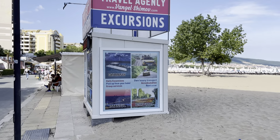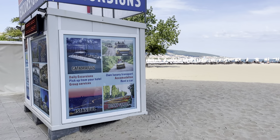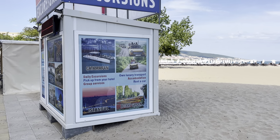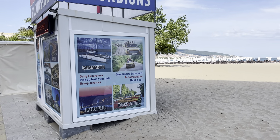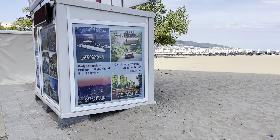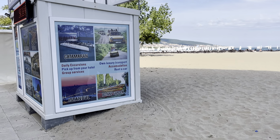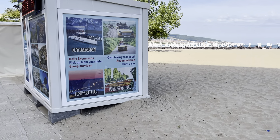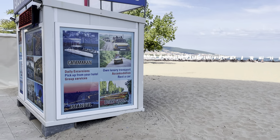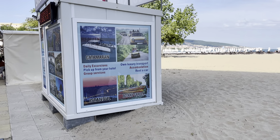One of the most popular excursions here is the Istanbul excursion. Istanbul is around four hours away from Sunny Beach — it's the biggest city in Turkey with 12 million people, and there are so many things to see and do there. They pick you up at your hotel; it's done by coach, a shared trip, and you stay for either one or two nights. The price varies depending on how many nights and what accommodation option you want, and all the travel agents here offer the Istanbul trip.